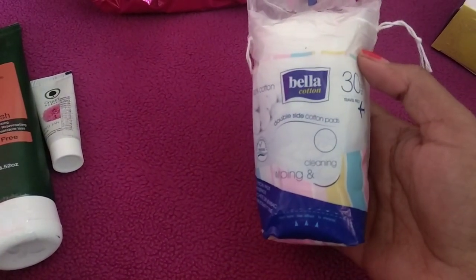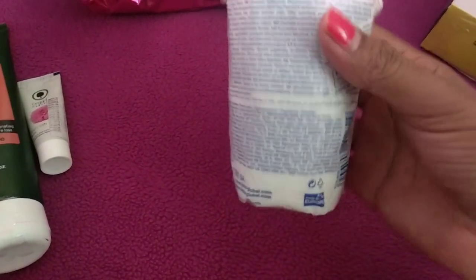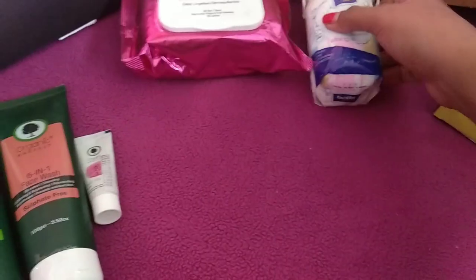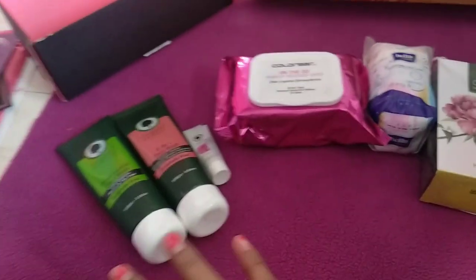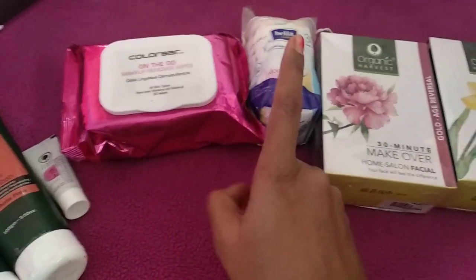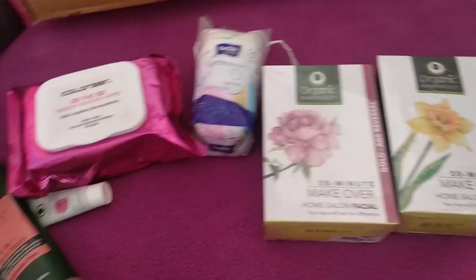My next purchase is the Bella A30 cotton pads — you get 30 pieces and it retails for 45 rupees. I did get a discount on some of these products, which is why the price is lower. However, there was no discount on Organic Harvest — I was just excited to try it. I got discounts on the Colorbar wipes and the Bella cotton pads. I hope you guys liked this haul. Till next time, bye guys!